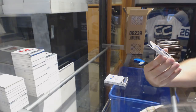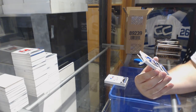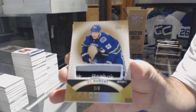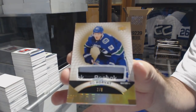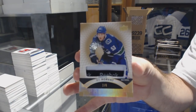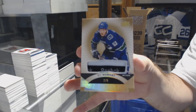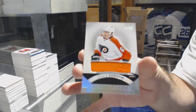A base neckline tag, number 26, Bo Horvath. Bo Horvath, number 26. And we've got a Travis Sanheim rookie jersey.